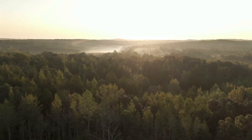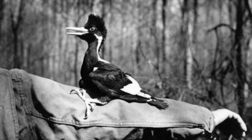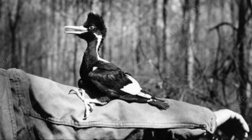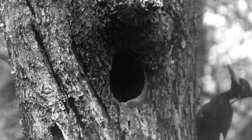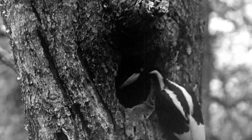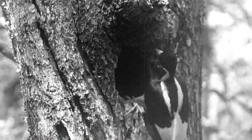The earliest widely accepted and documented sighting of the Ivory-billed woodpecker dates to 1938, when a photo was captured in northeast Louisiana. Other proven evidence of the bird's existence was captured in Cuba in 1948, with unofficial sightings in the same region last reported in 1992.